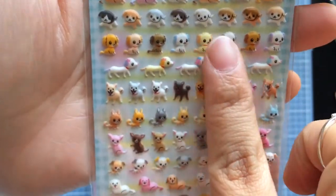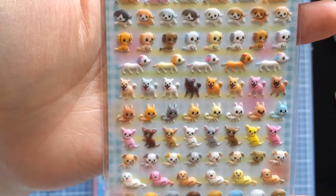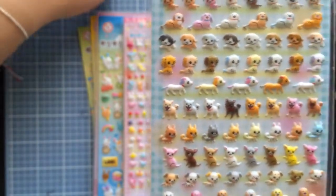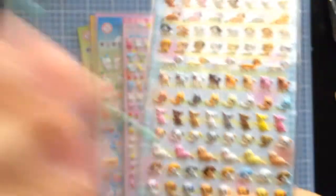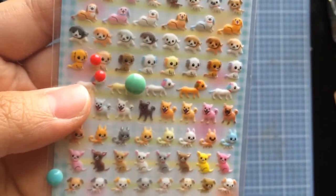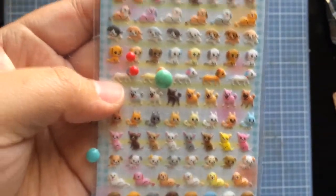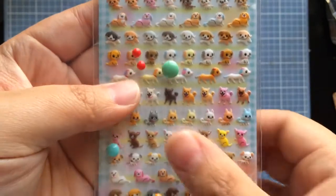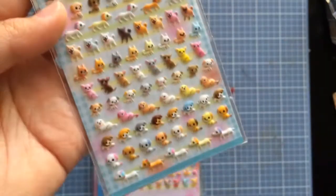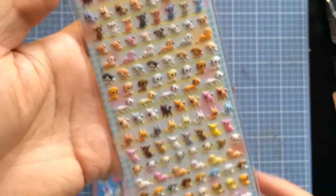They are so small — like, in comparison, let me grab some enamel dots so you can compare. Check out how big the sticker is compared to the enamel dot. They're very small; I think they're meant for planners, journals, filofaxes, and all that. There's a ton on one sheet, which is great.